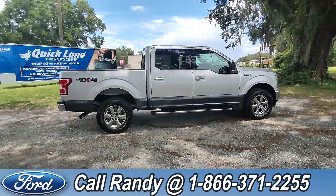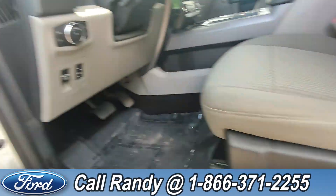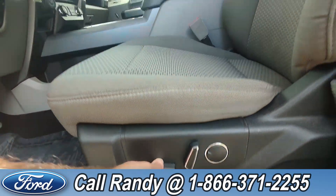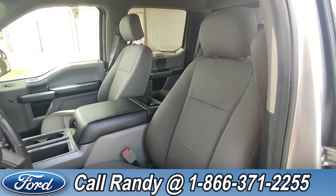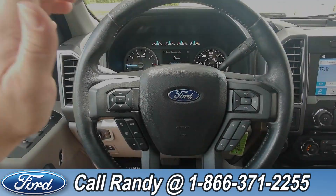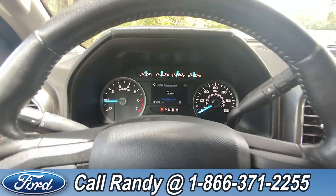Now we're going to take a look inside. On the door we have power windows, locks, and mirrors, as well as a power driver's seat. The interior is a gray cloth. On the steering wheel we have your cruise, media, phone, and other controls. As of this video, it has 51,000 miles on it.